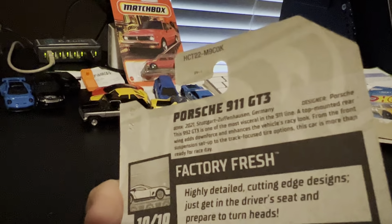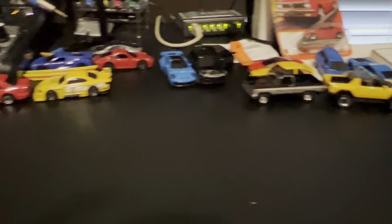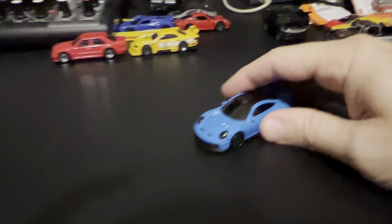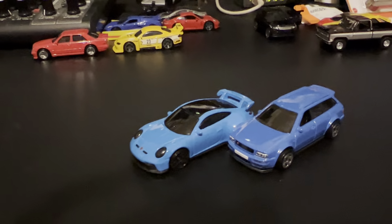Porsche 911 GT3. And I'm almost done making my video here. Look at the paint on these two cars — almost the same, very close.